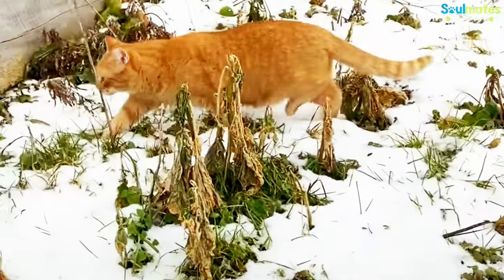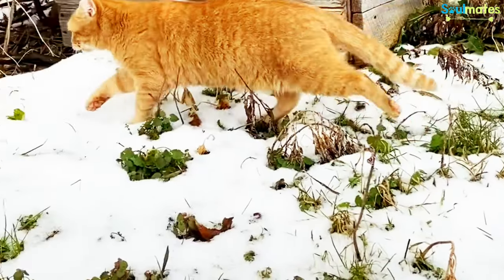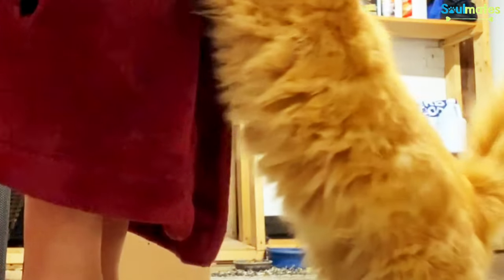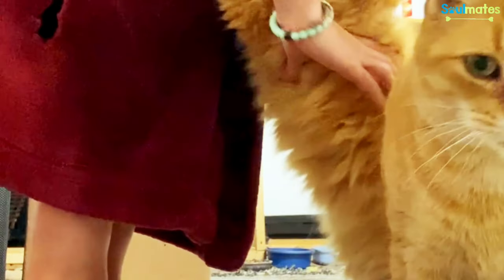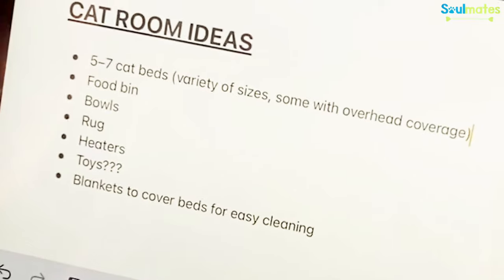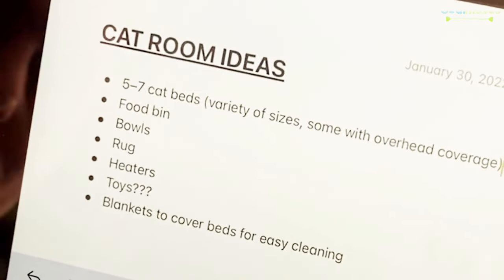So from there, our thought process was these cats need better shelter. We have an outdoor storage room that wasn't anything we were really using. So I was like, you know what, maybe we should create a cat room for these cats. It just slowly snowballed from there.